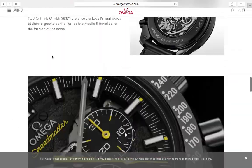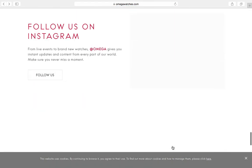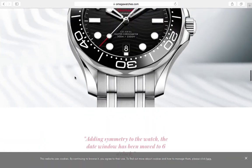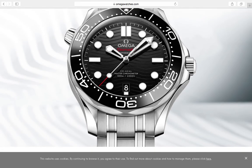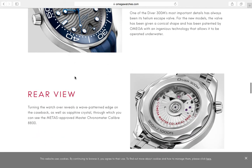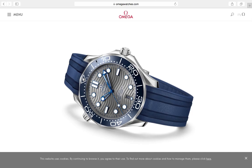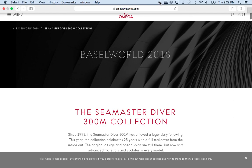Omega also brought back the Seamaster with the wave dial. My generation grew up with Pierce Brosnan as James Bond wearing the Omega Seamaster 2531.80 — that's why I own the original with the wave dial and helium escape valve. It represents my generation, but I'm not too blown away by the new Omega offerings overall.